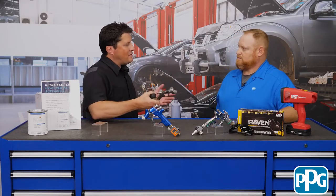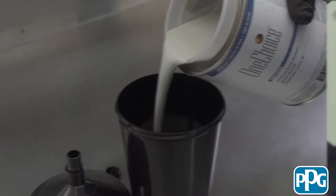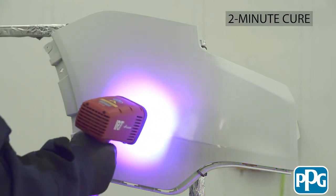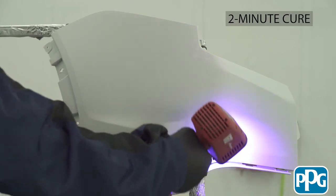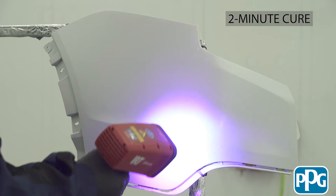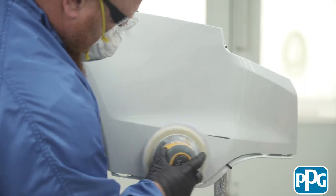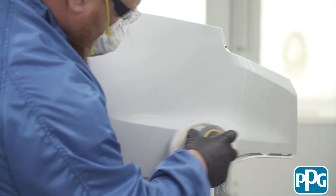Walk me through the process with this product. The product is ready to spray. Once loaded and ready to go, the first coat goes down with a 30-second flash, followed immediately by the second coat. After that, we recommend no flash time whatsoever — go directly to a two-minute cure on whatever lamp you choose. Before sanding, there's no need for any kind of wipe — you can go directly to sanding. It's all about cycle time.